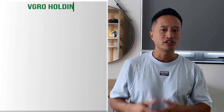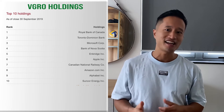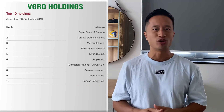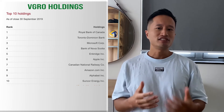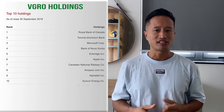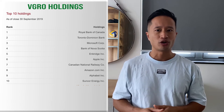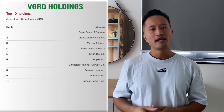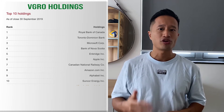VGRO holdings: the top 10 holdings consist of top blue-chip stocks in Canada and the US, as you can see below. Because you're basically getting exposure to the entire world of stocks, the entire holdings consist of thousands of different stocks. You'll always be diversified if you purchase VGRO, and can rest assured that it will be large companies that should be around for the longer term.